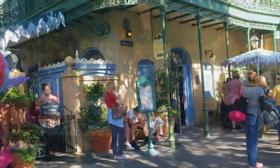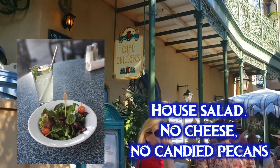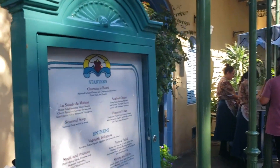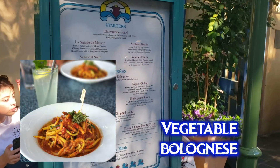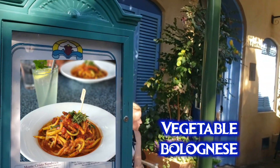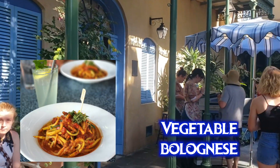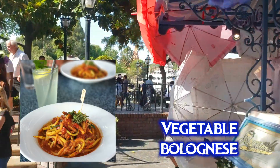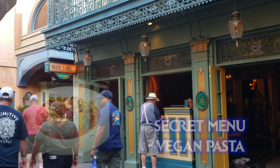Over at Cafe Orleans, for lunch and dinner you can get the house salad with no cheese and no candy pecans (which contain dairy). The french fries are good with no cheese and ketchup. They also have a vegan entree called the vegetable bolognese — zucchini, yellow squash, eggplant, and ratatouille sauce. Just say no cheese to be safe. It's one of the healthier vegan options in the park.